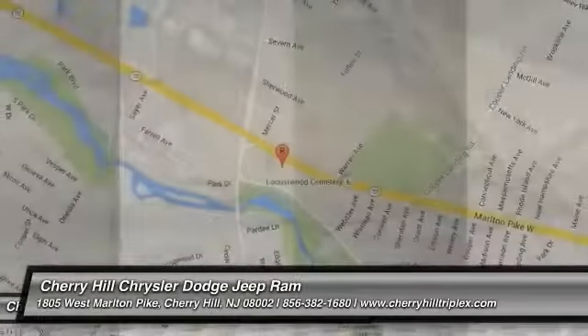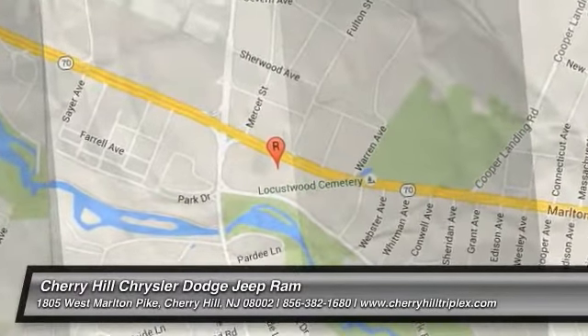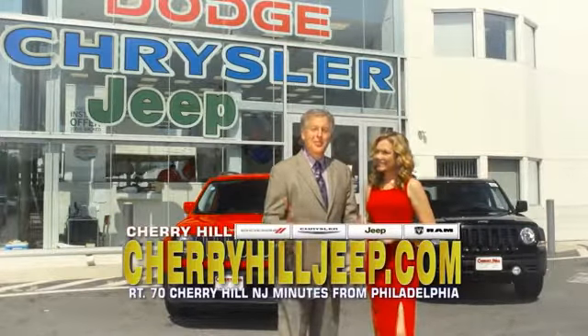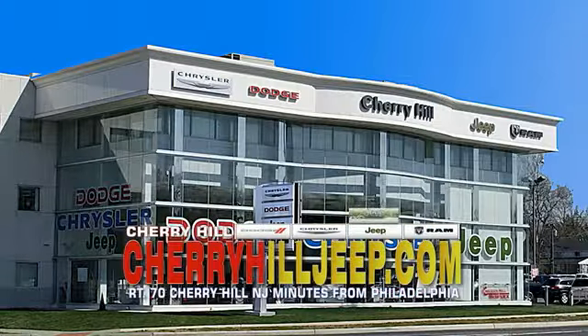Here are some of this vehicle's great options: Traction Control, Stability Control, Keyless Entry, Steering Wheel Audio Controls, Power Passenger Seat, Remote Engine Start, Anti-Lock Braking System, All-Wheel Drive, Backup Camera, Bluetooth.